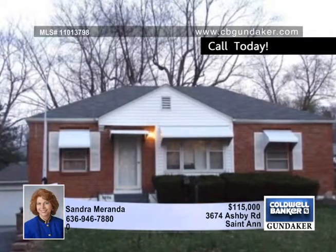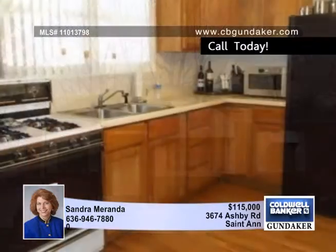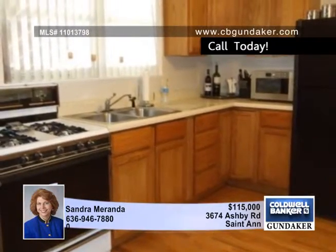Sandra offers this incredible ranch home in a super location, just minutes to highways, restaurants and parks.